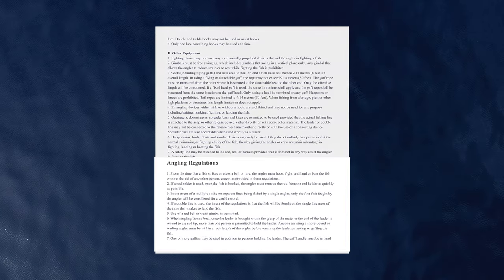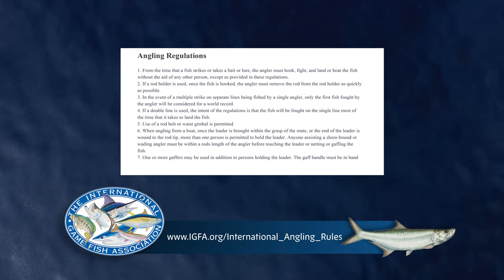These rules are available online at IGFA.org/international-angling-rules.